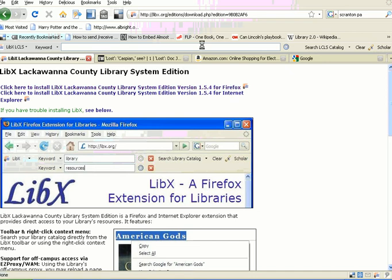you'll have a new toolbar that you'll see. So under your web address, you'll see a new box that says LibEx for LCLS, and the empty box.